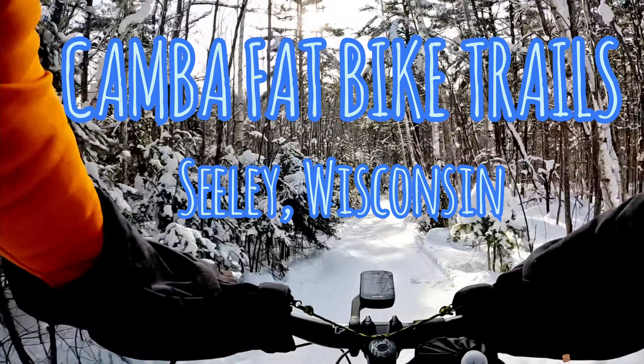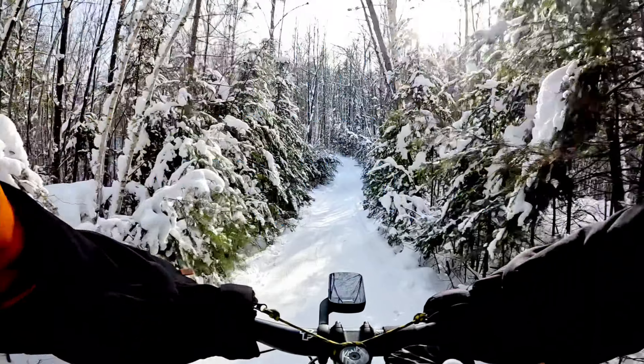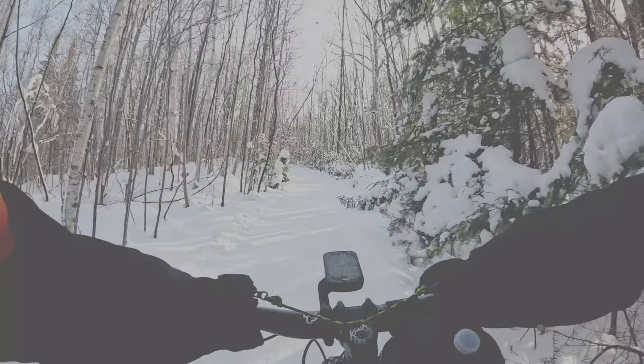Hi everyone. I wanted to make a short video about one of the best fat bike rides that I've ever done. It's January now and we do not have any snow to speak of here in southwestern Wisconsin, and it had me thinking back to this amazing ride from this past January.